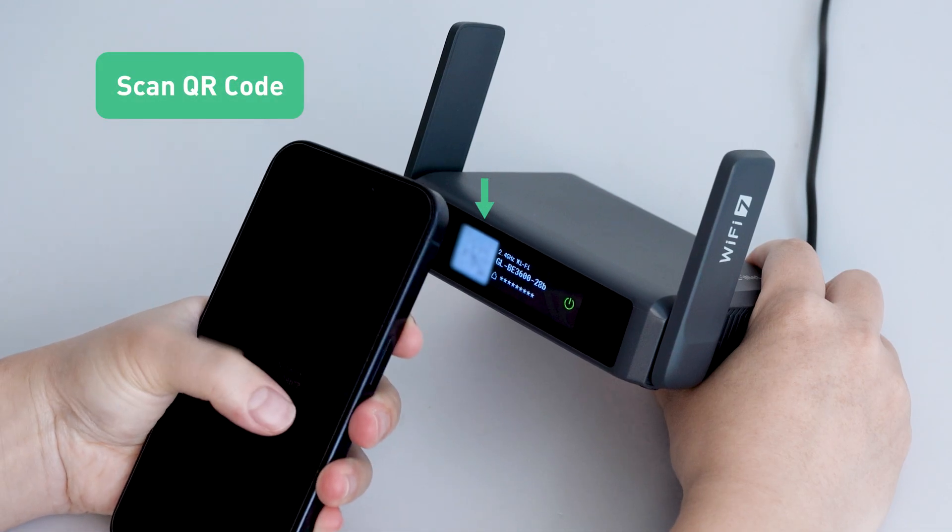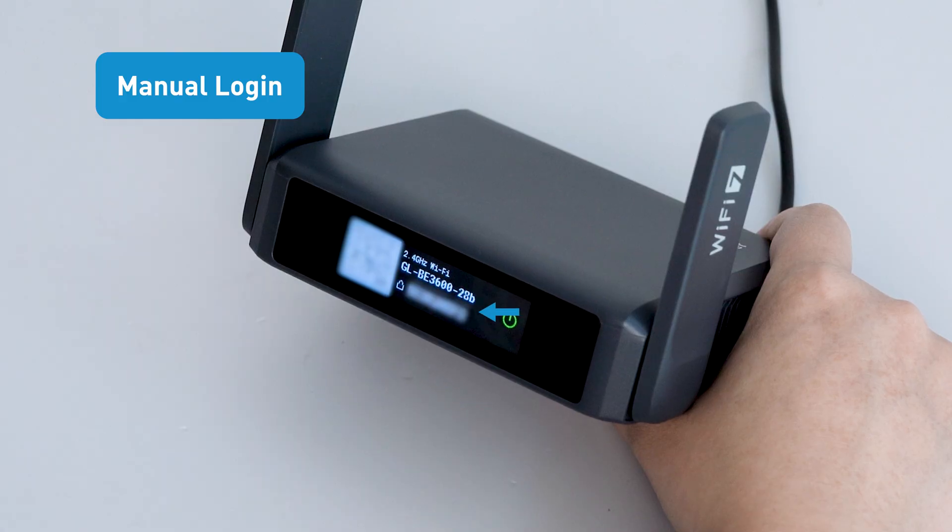Easily connect to Wi-Fi by scanning the QR code or entering the default password displayed on the screen.